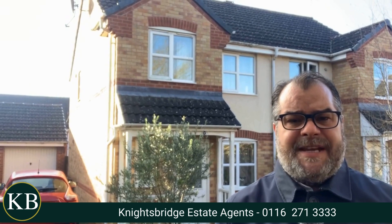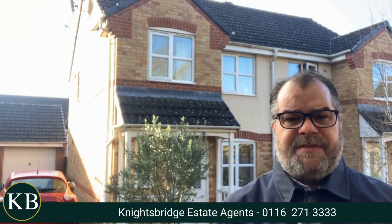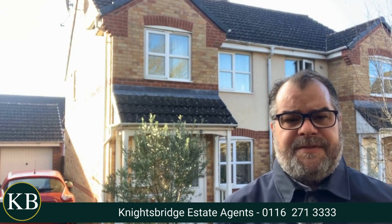If this property would be of any interest to you, or if you would like to make an appointment to view this property internally, please feel free to contact Knightsbridge estate agents on the telephone number below.